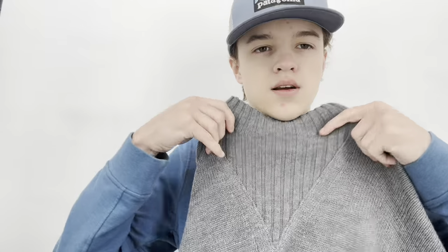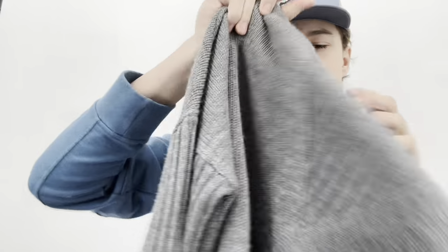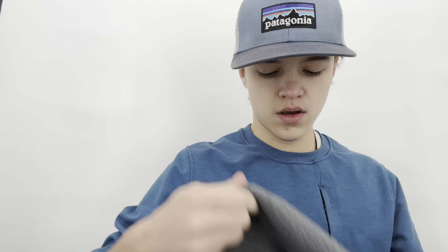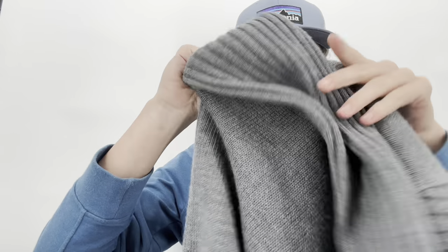I got this Tory Burch sweater — a merino wool mock neck tunic with a nice knit and ribbed sleeves. I don't always grab Tory Burch clothing since her shoes and bags do better for me, but this was in really nice condition with a modern style and it's 100% merino wool. For those reasons — fabric content, nice style, and recognizable brand — I decided to get it. I listed it at $50.